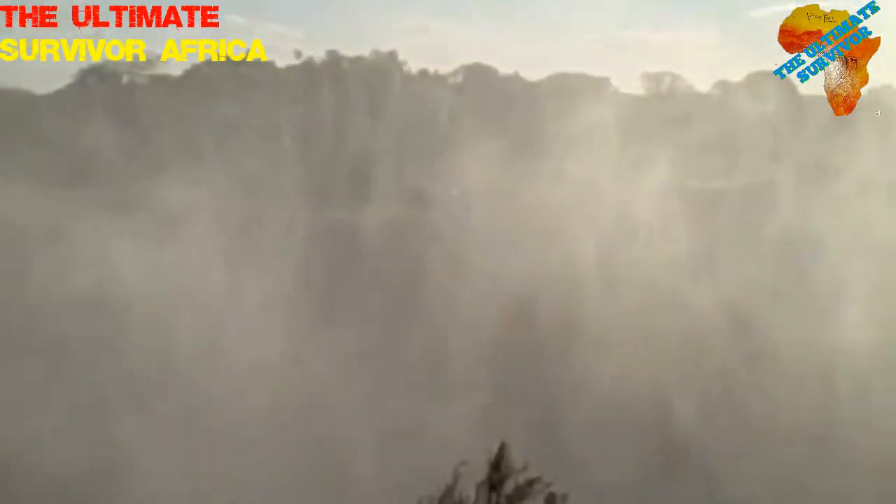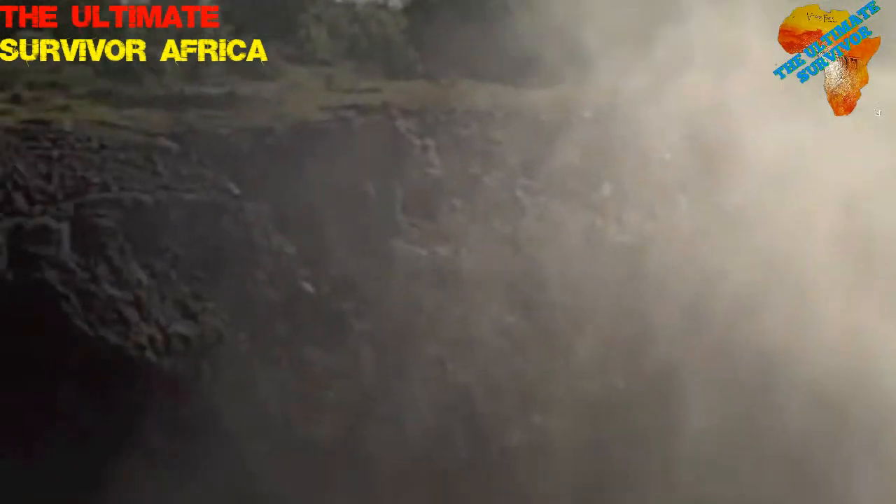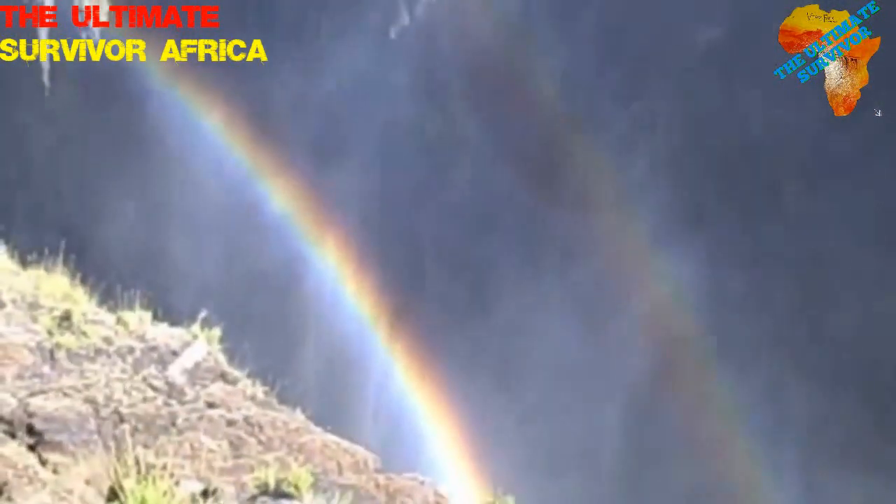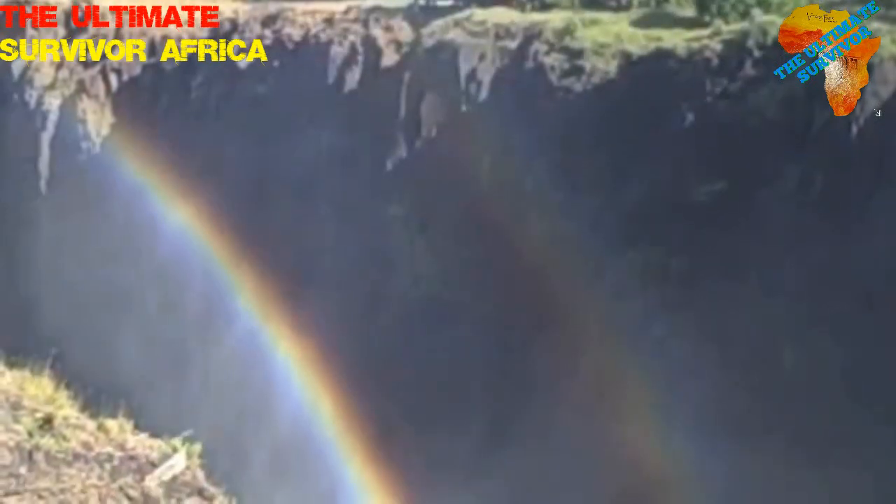From here we're going to have a flow of 3,000 to 4,000. Look at the rainbows — beautiful!